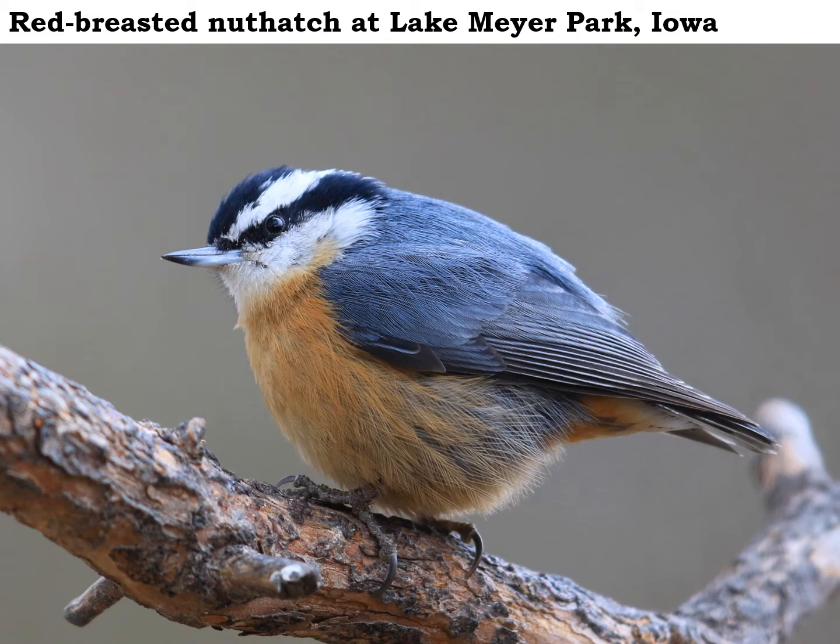This cute, fat little red-breasted nuthatch sure looks like it's finding plenty of food to eat so far this winter. Red-breasted nuthatches consume mostly insects during the summertime, things like caterpillars and spiders that they pick off the tree trunks, but now in the winter those bugs are gone and they switch to eating seeds.